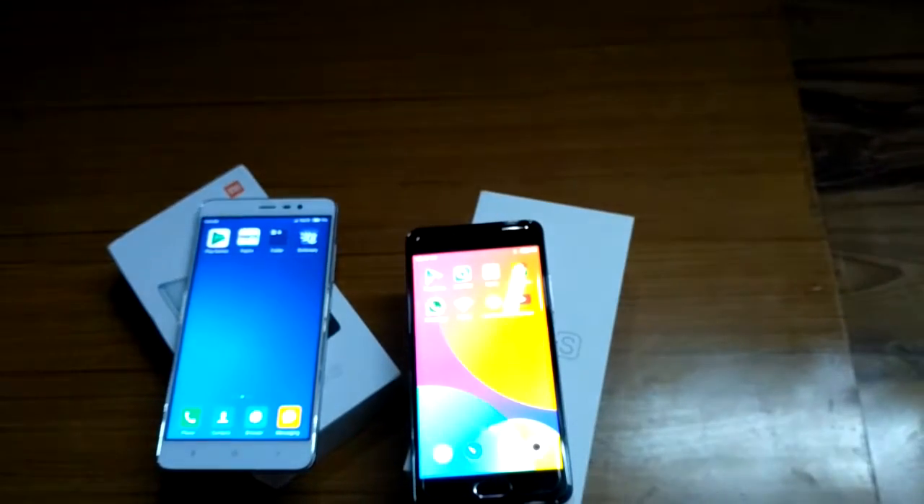Moving on to the operating system, the Meizu M3s comes with Android 5.1 with Flyme OS — that is a drawback. Whereas the Redmi Note 3 comes with Android 6.0 Marshmallow with MIUI 8 out of the box.